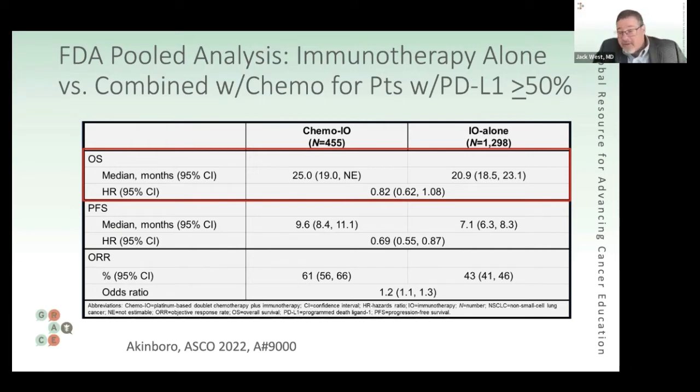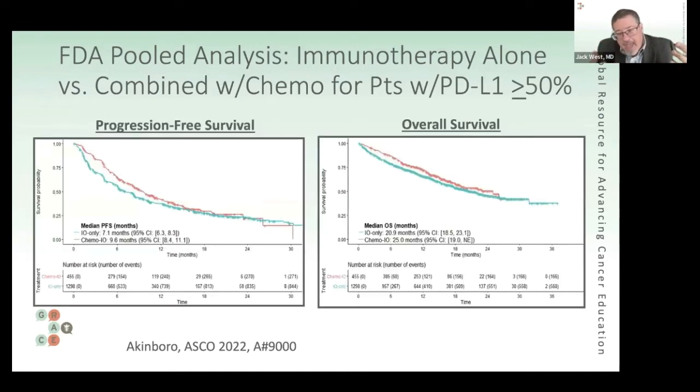Median progression-free survival was 7.1 versus 9.6 months, significantly favoring chemoimmunotherapy. Though median overall survival numbers are better with chemoimmunotherapy, it's not statistically significant. On the Kaplan-Meier curves — time moving left to right — the chemoimmunotherapy group in orange is doing modestly better, but the curves converge over time, particularly for overall survival, where there's not a big difference.